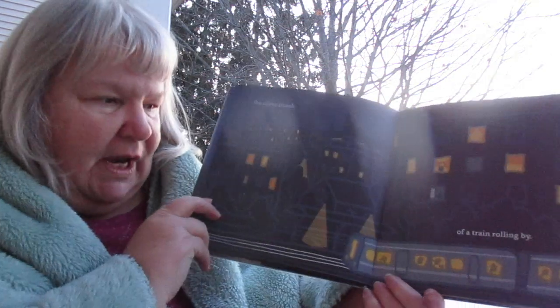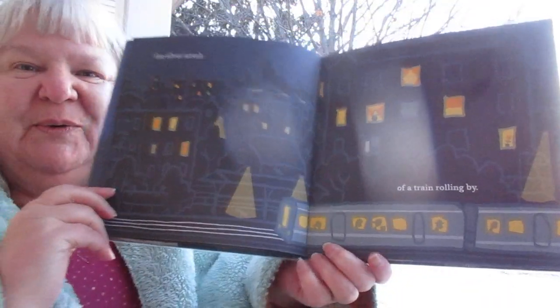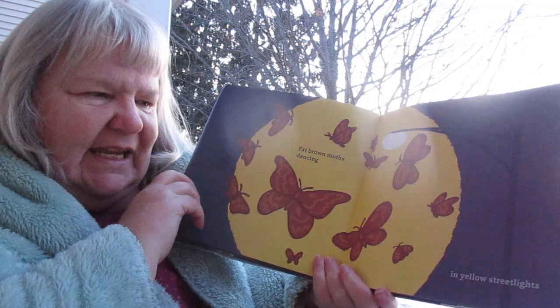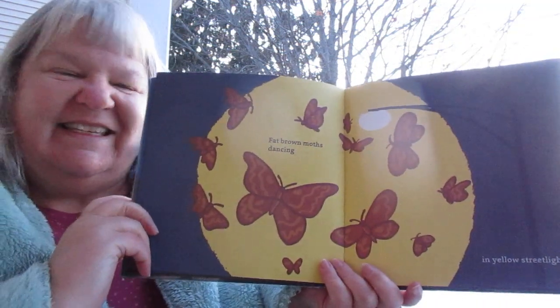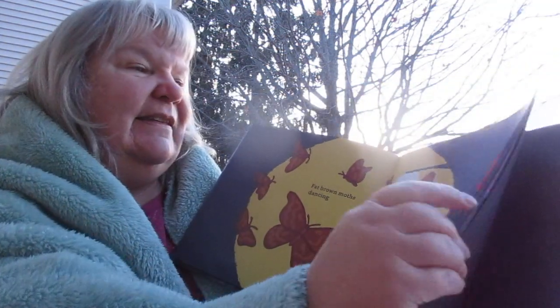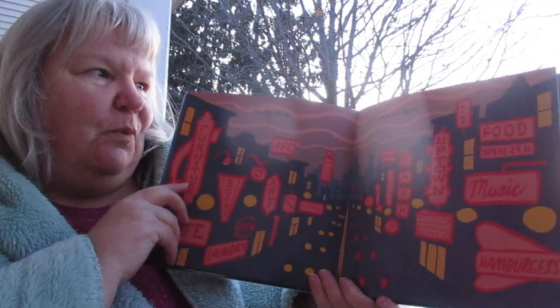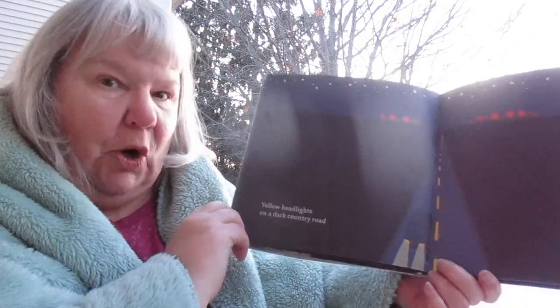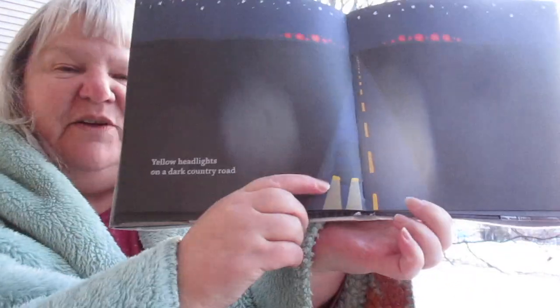The street lamps are out. The silver streak of a train rolling by. Fat brown moths dancing in yellow street lights. The city lit up with neon red signs. Yellow headlights on a dark country road — and there are the yellow headlights.